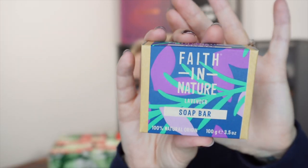Day number 11. Today we've got a full size soap from Faith in Nature. This is the lavender soap bar, 100% natural origin, 100 gram, zero plastic waste, 100% natural origin aroma, vegan, 98% biodegradable ingredients, UK made, proudly independent, cruelty-free, no parabens, no SLS or SLES. This is worth £2.99. It smells fabulous if you like the scent of lavender.